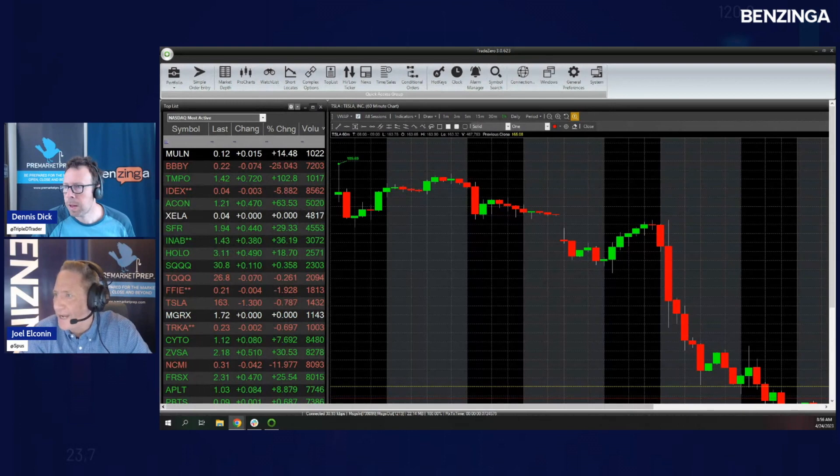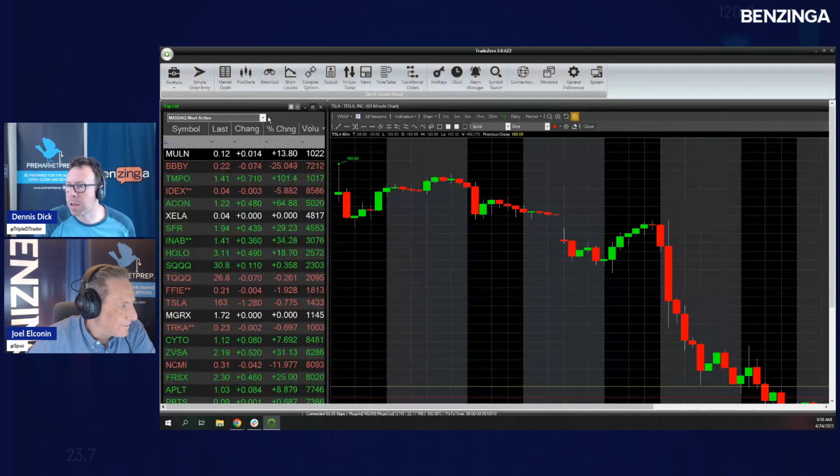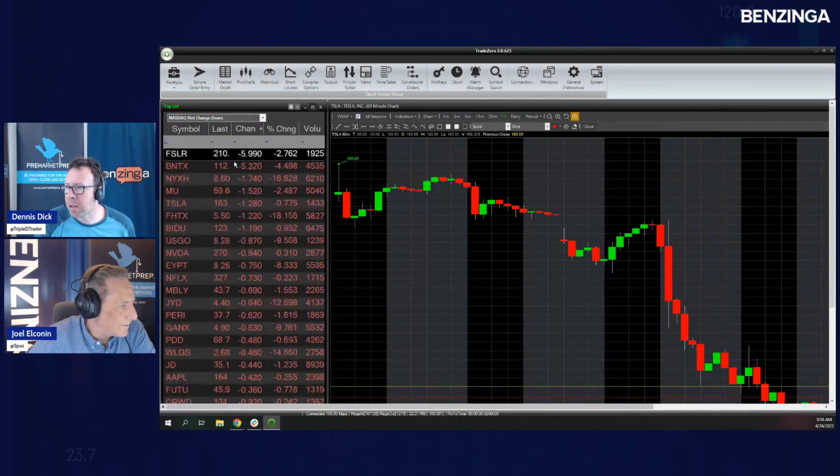Alright, here we go. We've got the TradeZero dashboard up. We usually go losers and then winners, but let's start with the losers today. Joel's going to pull up the net losers — what's down the most out of some of the big companies that we watch.